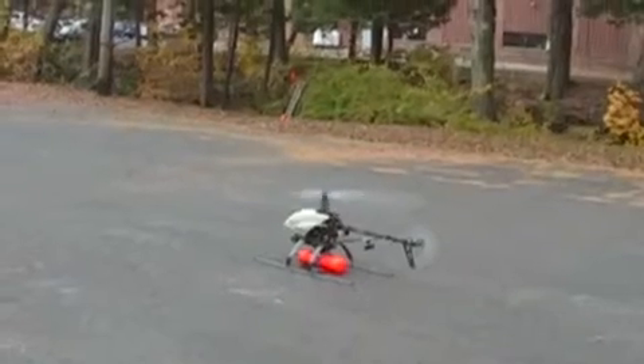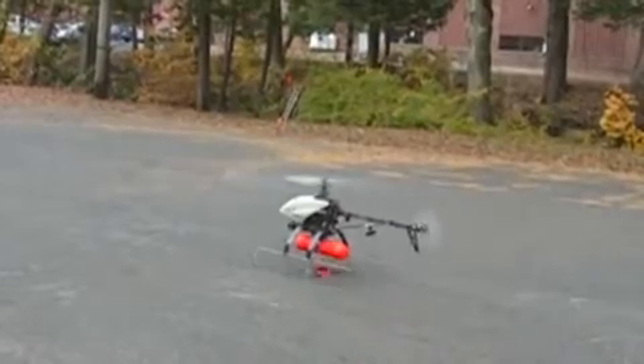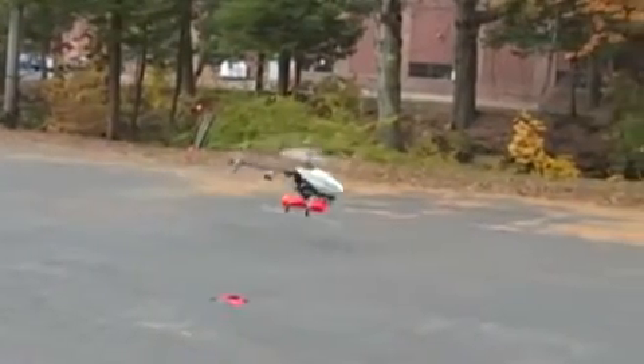In order to advance the functionality of aerial robots beyond sensing and observation tasks, UAVs must be capable of grasping and manipulating target objects. This is a complex challenge as aerial vehicles are tough to position accurately and are inherently unstable.